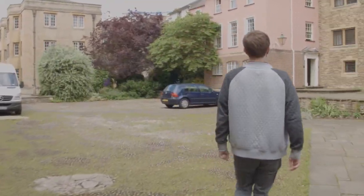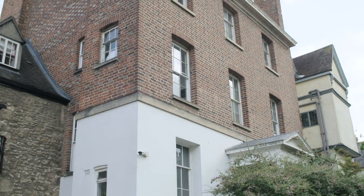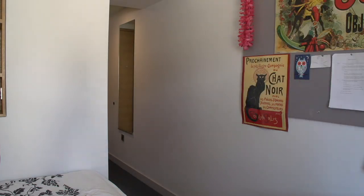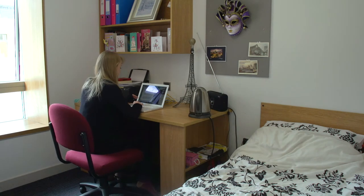This is North Quad. Some people decide to live out of college for one year of their degree, but a great reason to choose Pembroke is that you have the option of living in college accommodation for three years if you like. Rooms range in price and size; some are en-suites and some have shared bathrooms. After the first year you can choose to live with friends on the same floor. There's also some off-site accommodation just a short walk away by the river, called the Geoffrey Arthur Building.